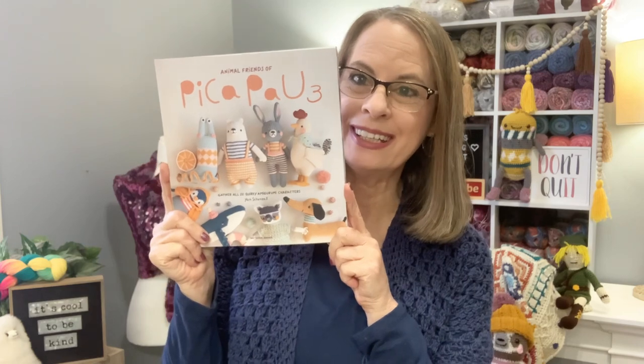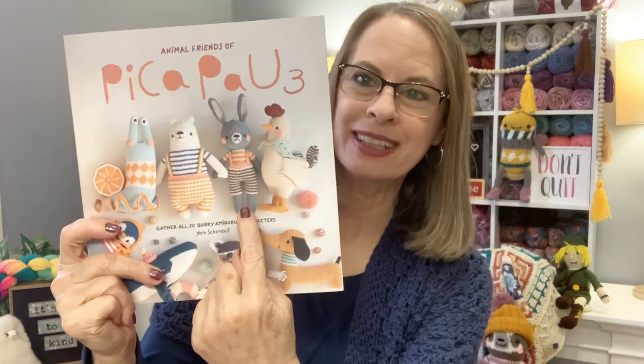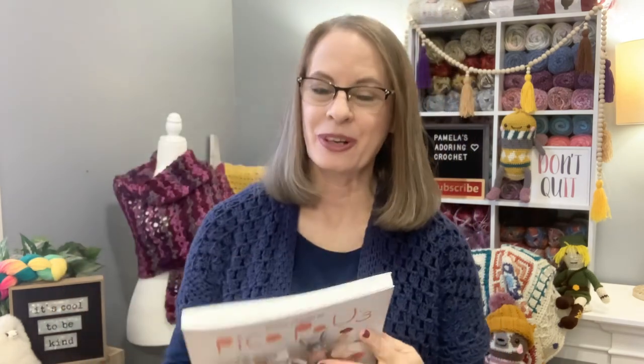My daughter has surprised me with book three! So let's take a look at that. Here is book three — yes, finally, book three is out. And of course I want to make this right here first. So let's go ahead and see what kind of patterns they have in here.